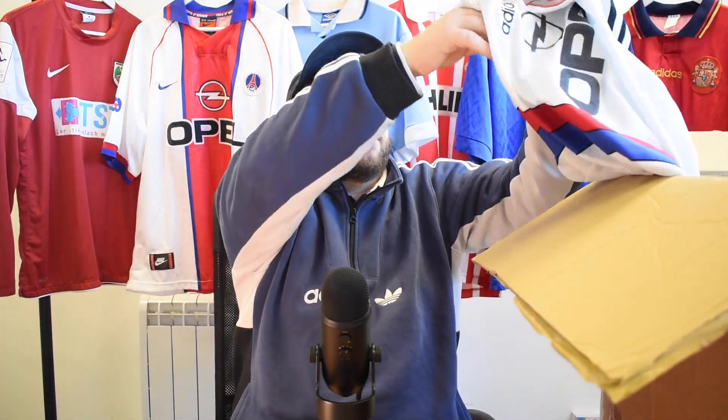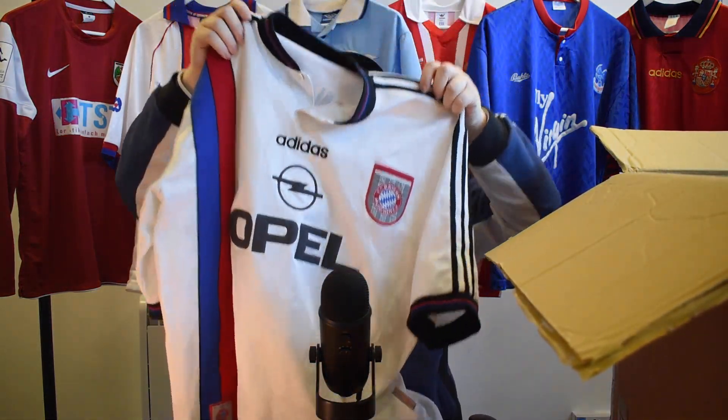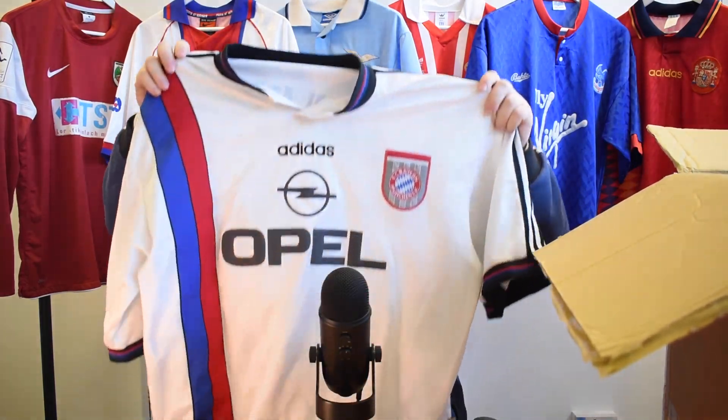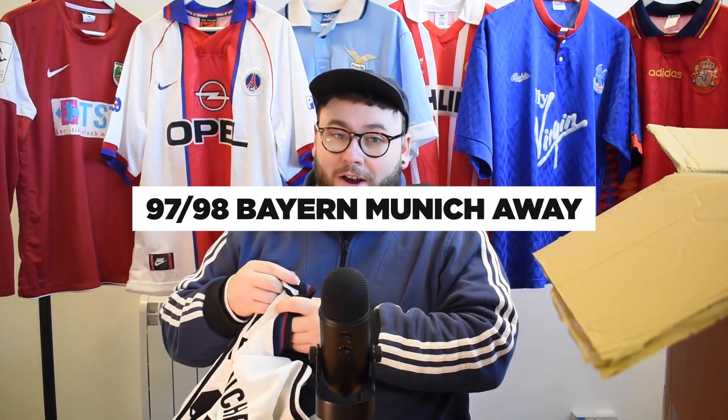I think we're getting to the end of this box now — I can't feel too many shirts left. We're definitely saving the best till last, aren't we? Bayern Munich. Oh, this is the 97-98 Bayern away kit.